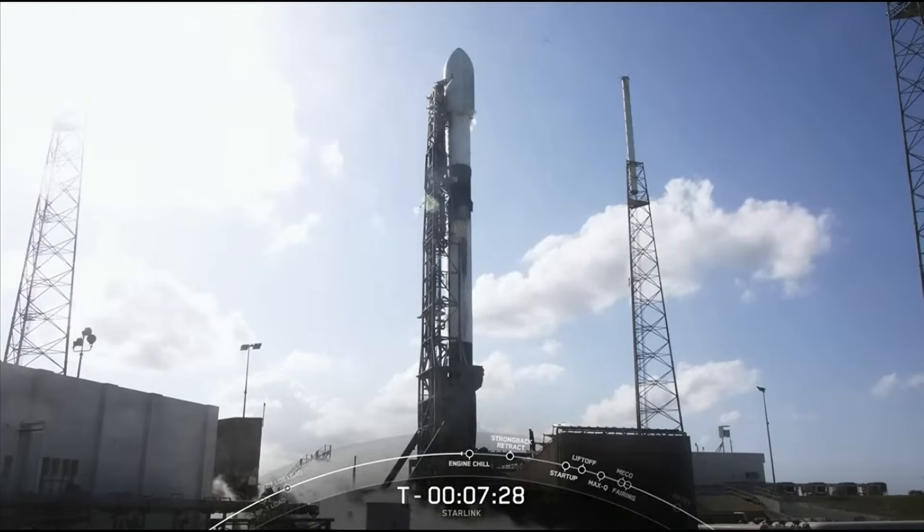If for some reason we don't launch today, we do have a backup opportunity on Saturday, April 30th at 5:05 p.m. Eastern Time.